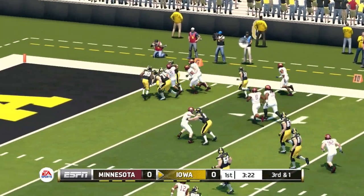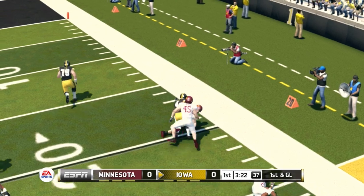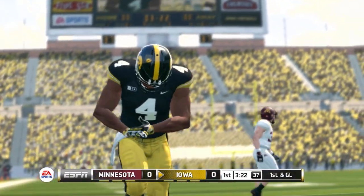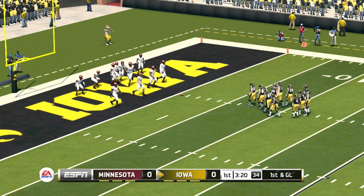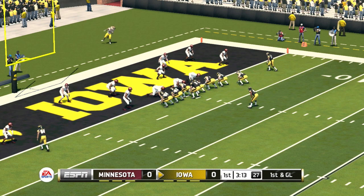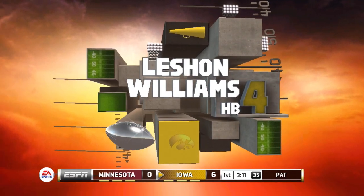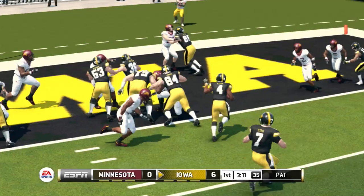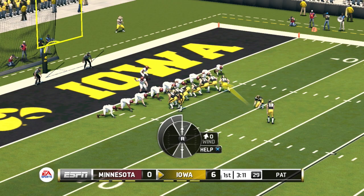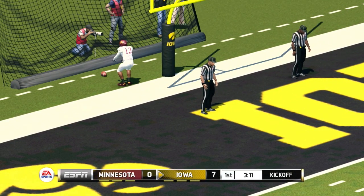They can't hang on to him, and now he's got room to run. They make the stop just outside the goal line. It's first down and they'll be looking for six points. Touchdown, Iowa! He makes the PAT — an eight-play, 74-yard drive, and it's good for seven points.